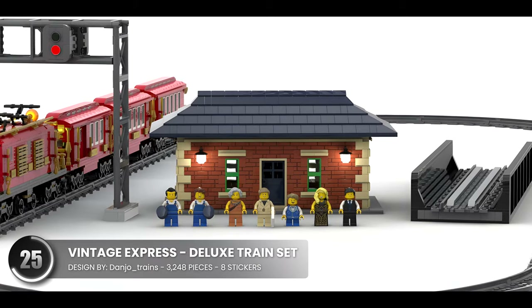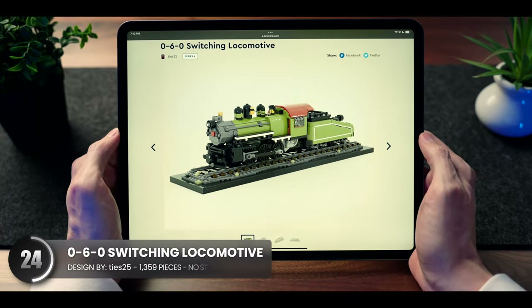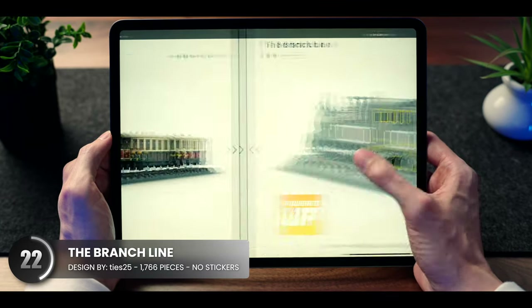Growing up, I remember it was common to see train sets like these at stores, so this brings me way back. We also have a vintage display piece, a historical steam locomotive, and a beautiful model that even powers up.